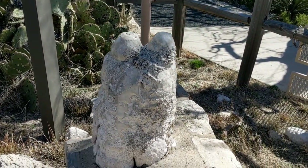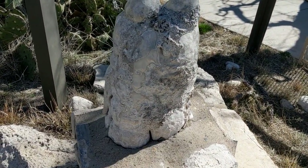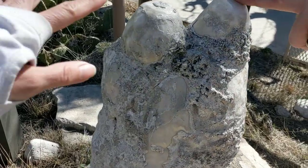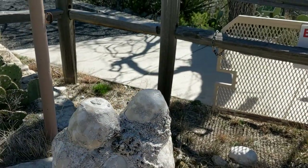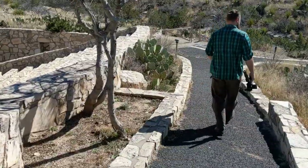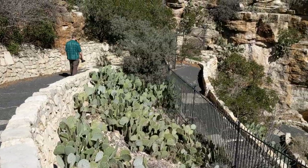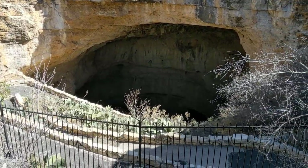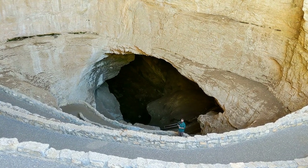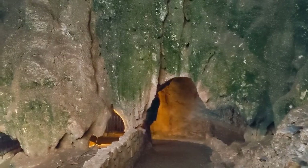This one is the only formation we are allowed to touch, so we had to touch it. As we headed down into the mouth of the caverns, I was surprised to see a wide paved trail, which made it very easy to walk.